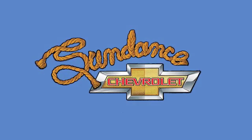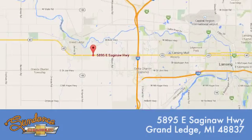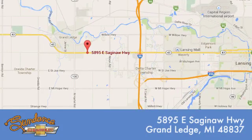Sundance Chevrolet gives you access to our expansive inventory. Call, click or stop in. We're conveniently located at 5895 East Saginaw Highway in Grand Ledge, Michigan.